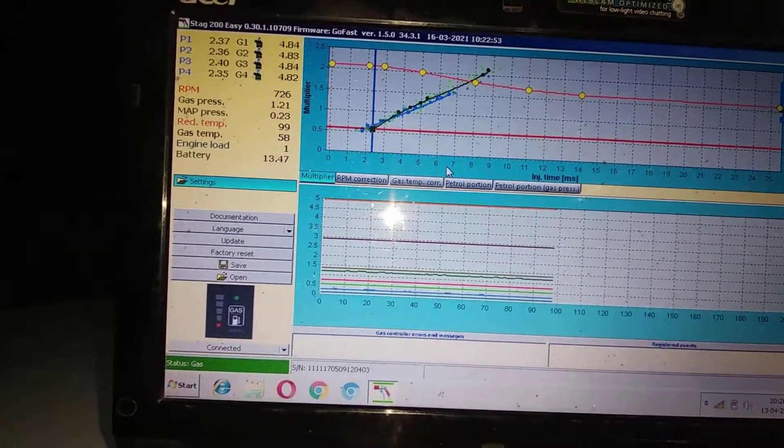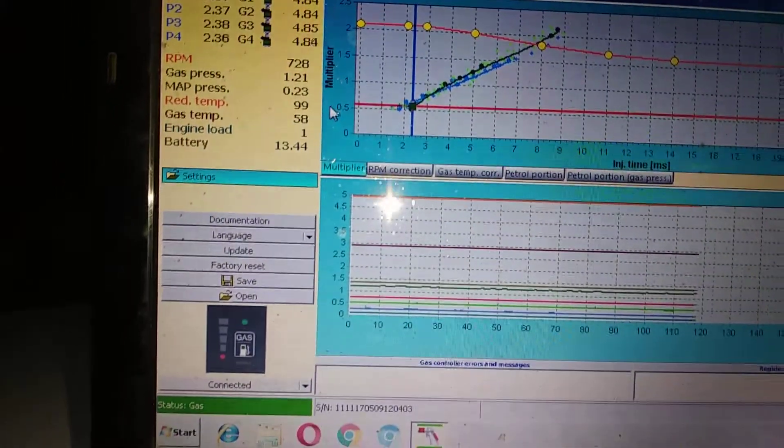Now this is running on gas. The graph is there and we can monitor everything — all the parameters — through this.